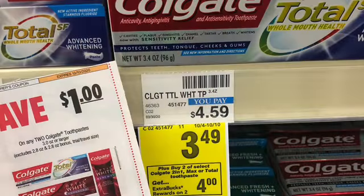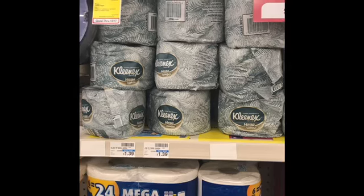The next favorite deal this week is the Colgate toothpaste. You're going to buy two of those at $3.49 each, which makes it seven dollars. Then you get back four dollars, making your total three dollars. Then you use a one-dollar-off coupon on two of those items, so that's a total of two dollars for both.